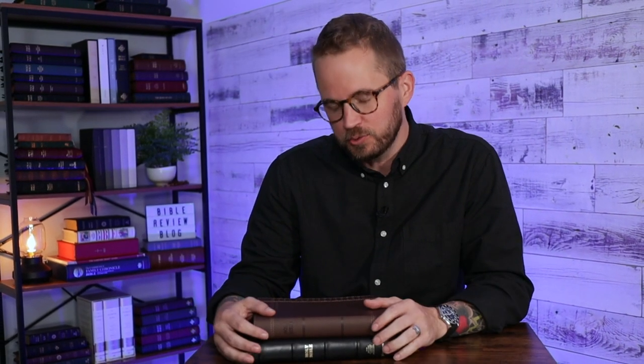Hello, friends. I'm Tim Wildsmith, and in this video we're going to be taking a closer look at two new Bibles from Zondervan in the NRSV Updated Edition.